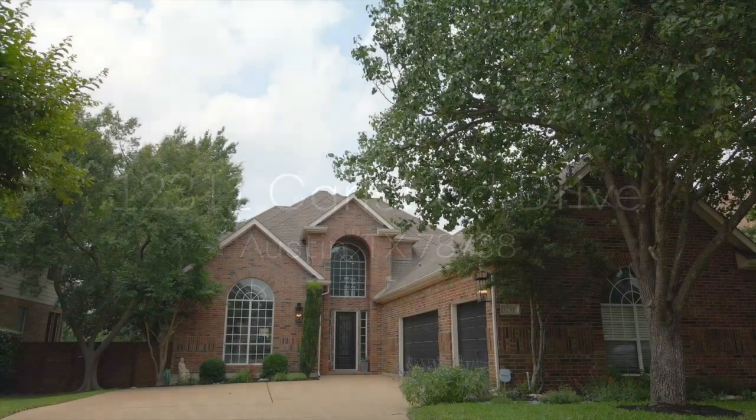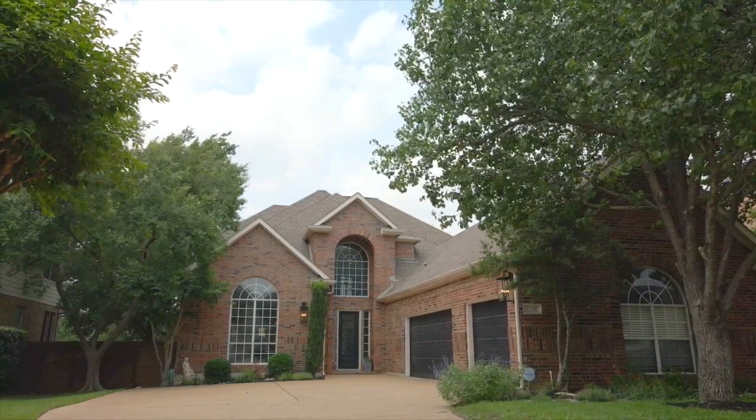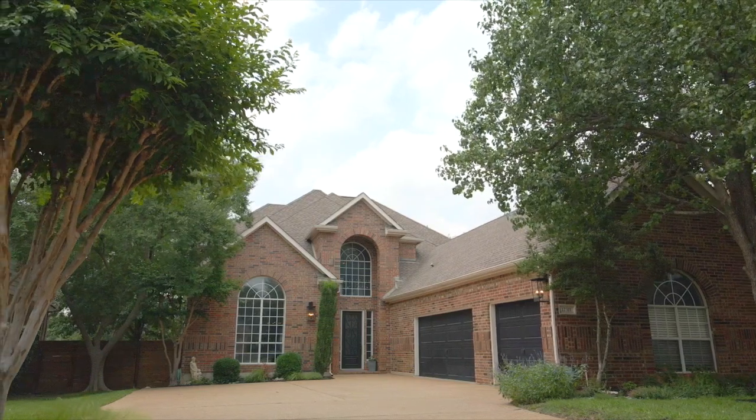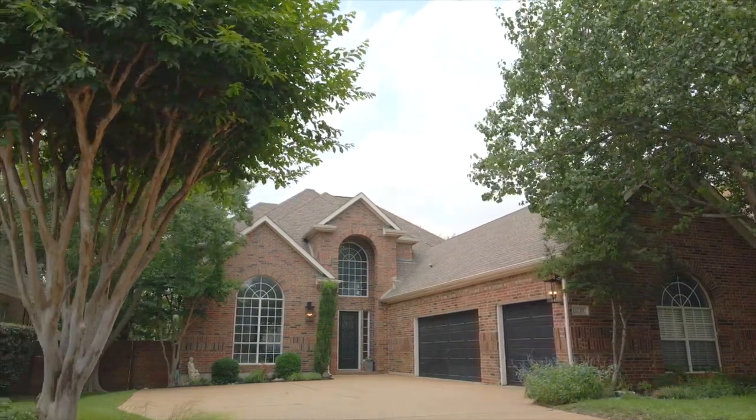Introducing 12311 Carlsbad Drive, a stunning five-bedroom, four-bath home that backs to Greenbelt with pool and views in West Austin's luxury community of Lake Point.